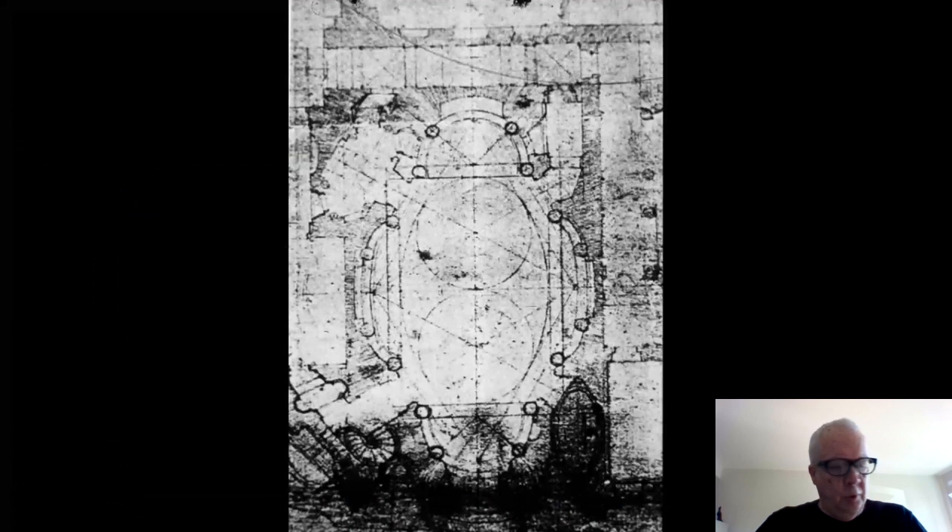This is Borromini special topics lecture entitled San Carlino. We'll finish up with the examination of the Church of San Carlino, or San Carlo alle Quattro Fontane.